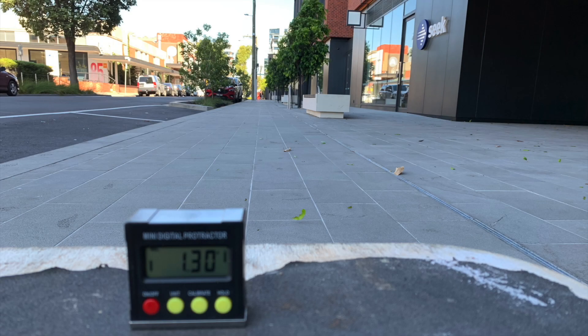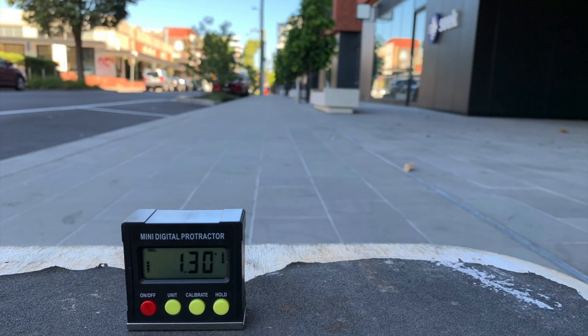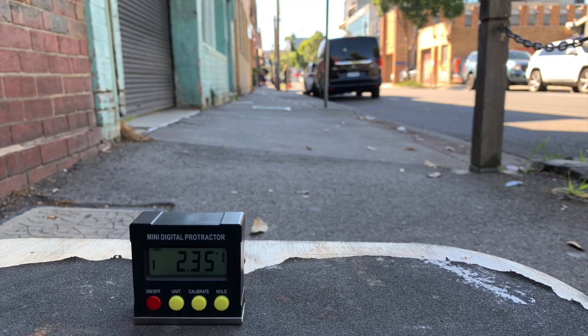Here's an example of a good new footpath in Yarra on Cremorne Street. The footpath is wide, well paved and has a small angle to allow water to drain properly. The slope is only 1.3 degrees. Just up Cremorne Street an older footpath has nearly doubled slope at 2.3 degrees. This can still be considered as acceptable.